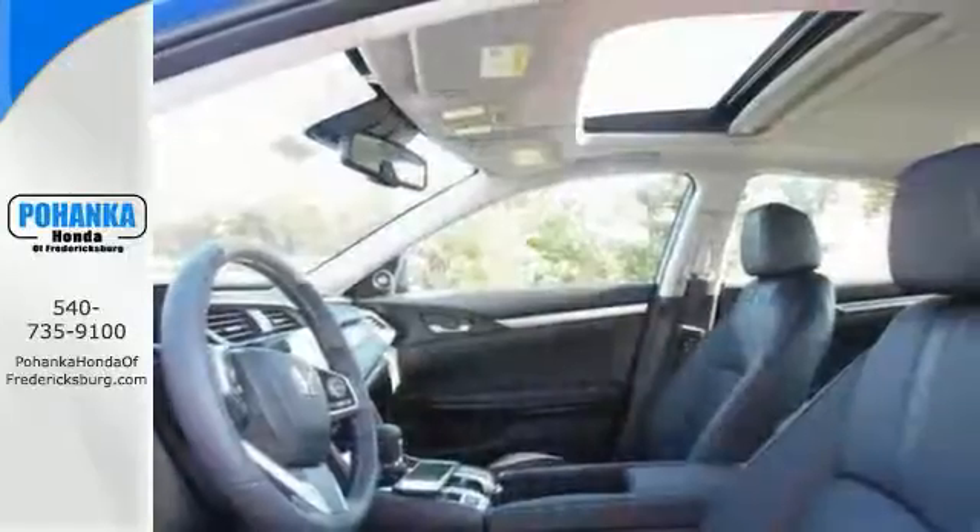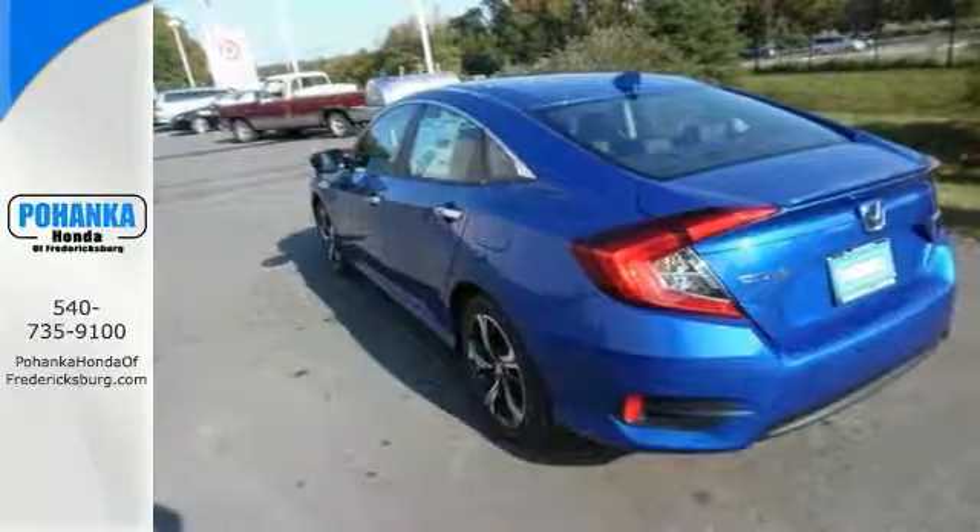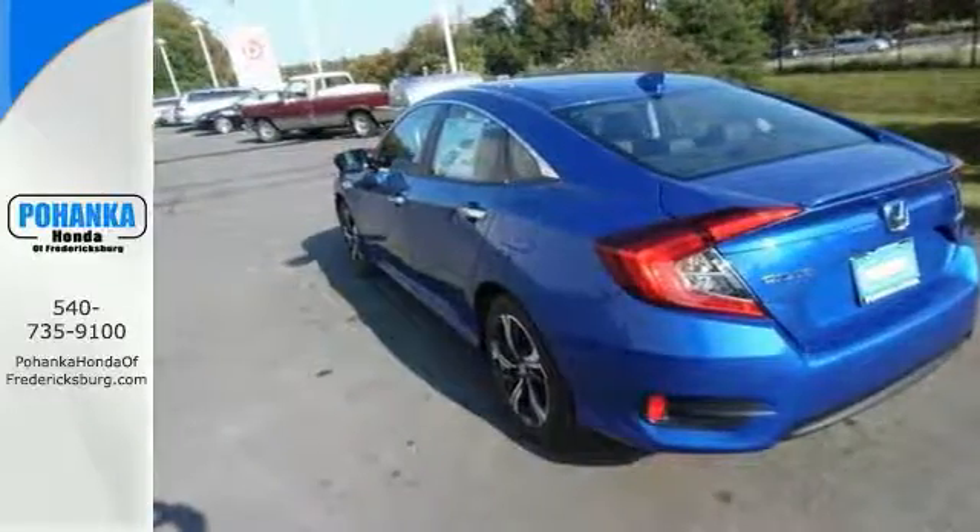This one features keyless entry and start, navigation, a backup camera, a sunroof, and more. Come see it for yourself today.